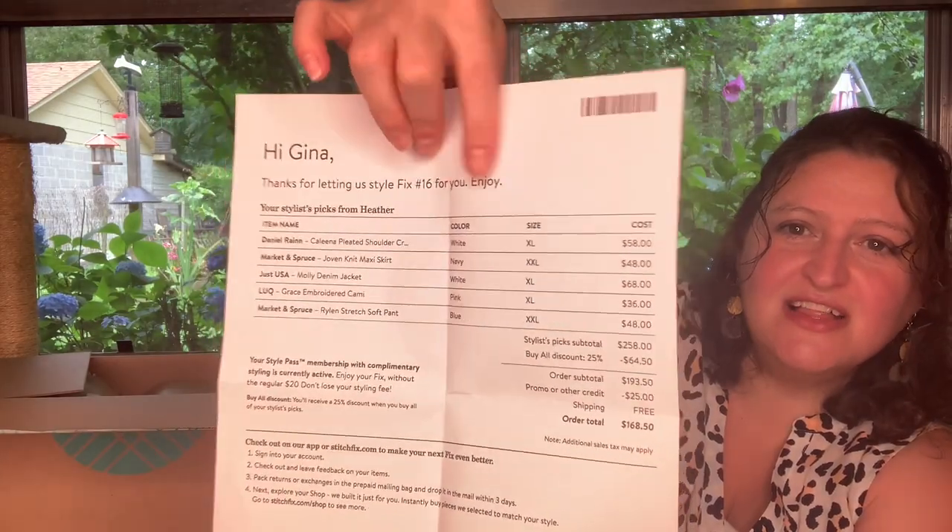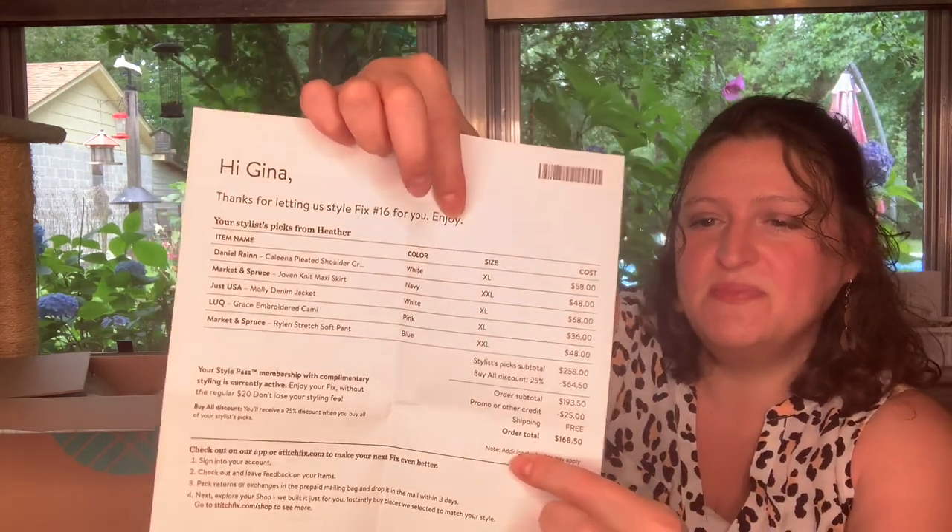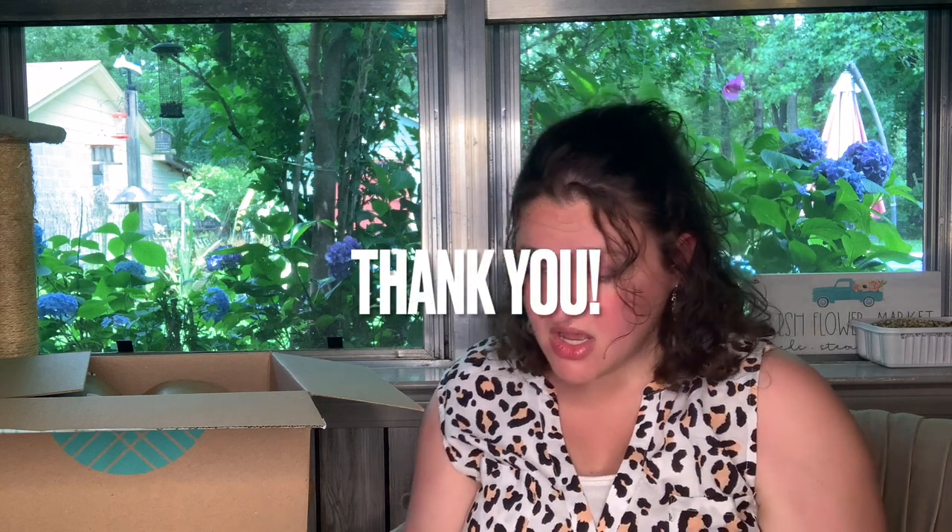Let's look at the price sheet. They list what you got, your size, the color, and your price, then total it up. If you have any credit it takes it off and gives you your total at the bottom. Now you do get your $20 styling fee back if you keep something — that will credit to what you're purchasing, so you're really not out any money. Also, if you keep all five pieces, you get a 25% discount.